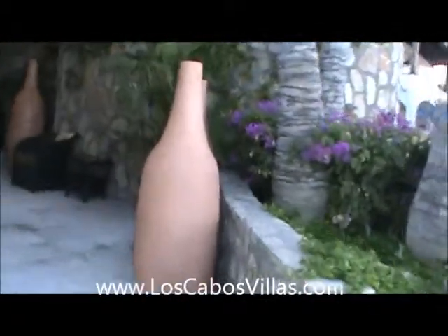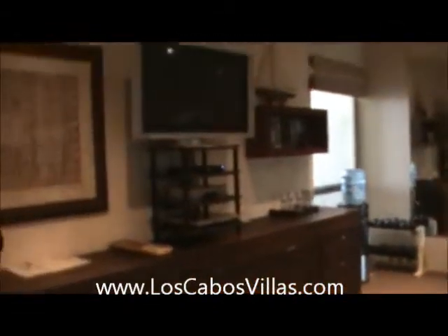King-size bed, double sinks, shower — awesome view. Sunrise comes up right about there. Then there's another bedroom with two queens — two queens and a television, adjoining bathroom. And here's the workout room. There's a television, so if you want to exercise after having too many margaritas, you can do it. Now let's go back up and go to the other side.